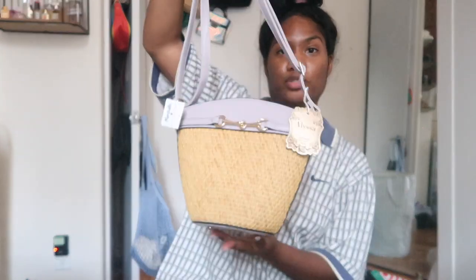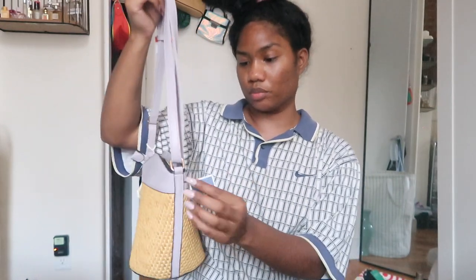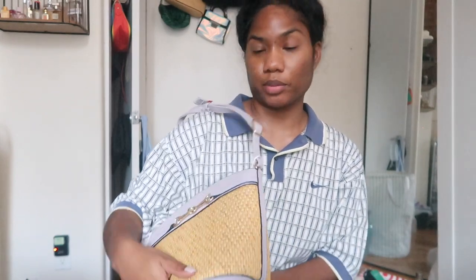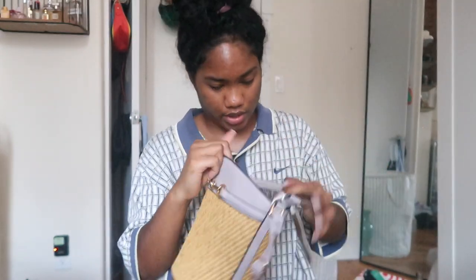Next item is this purse — it's like a basket wicker bag and it still has the tags on it from Marshall's. This was $14.99 but it was an orange tag so 25% off. It's a small shoulder bag with a pastel purple lilac pop of color — perfect for the summertime. It also has this gold detail in the front and a leopard print on the inside which I really like.